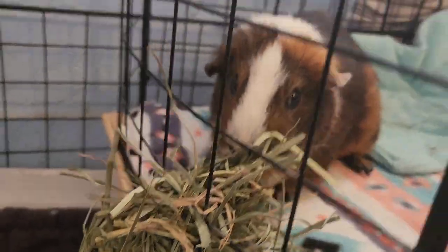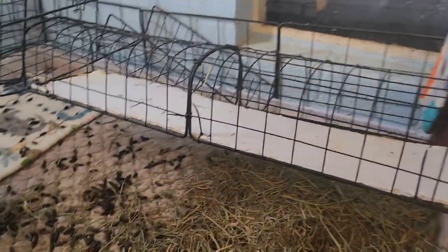Nate's gonna hang out over here while I clean this out.